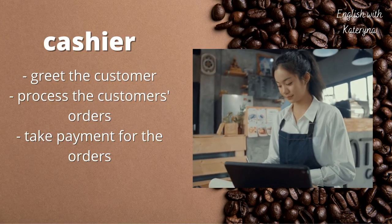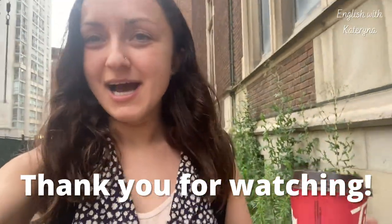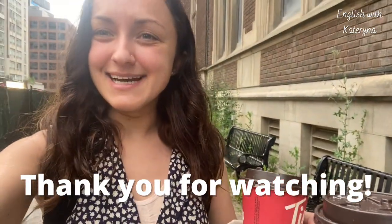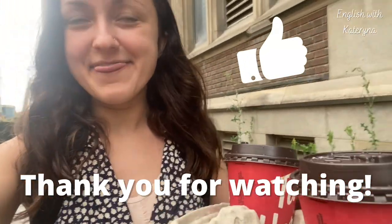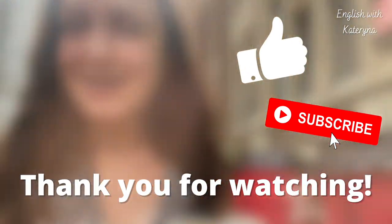And there you have it, guys! I got my two coffees from Tim Hortons. I hope you enjoyed this lesson coming to a cafe here with me. It's another rainy day, so I'm gonna hurry on home. If you liked this lesson, as always, don't forget to give it a thumbs up and subscribe to my channel for more lessons. See you guys!